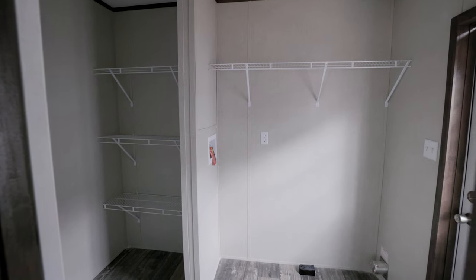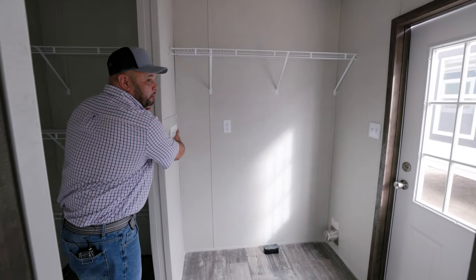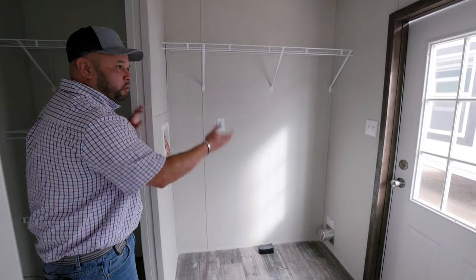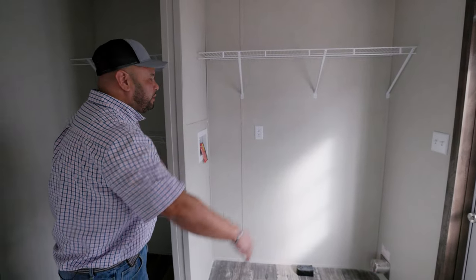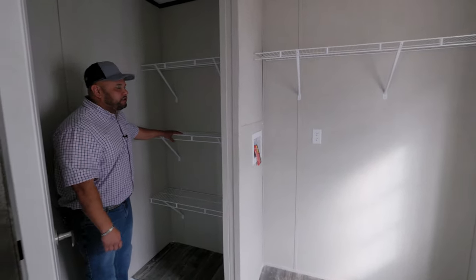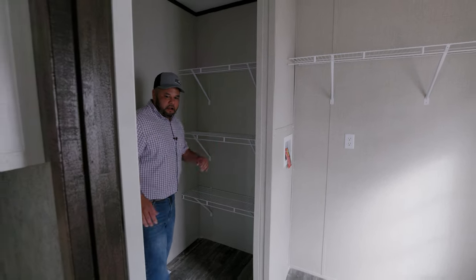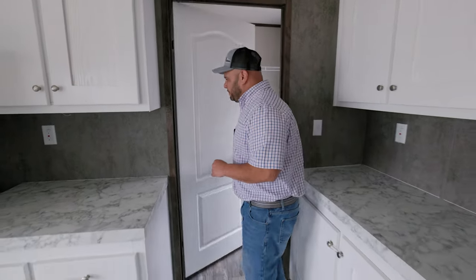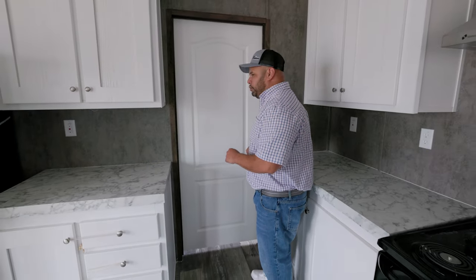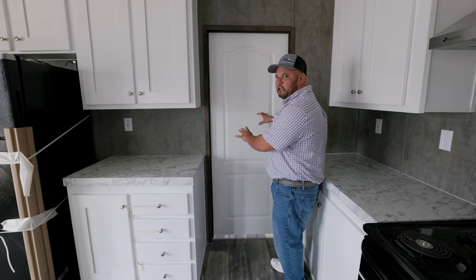We're going to walk into the laundry room. We have a space for your washer and dryer, an emergency shutoff valve — you can shut the water off in the whole house just in case something happens. We have a back door, and also a small pantry area so you can put some of your snacks and foods. What I like about this house is we have a door that closes so you can block some of the sound out or keep some of that heat in there as the dryer's going.